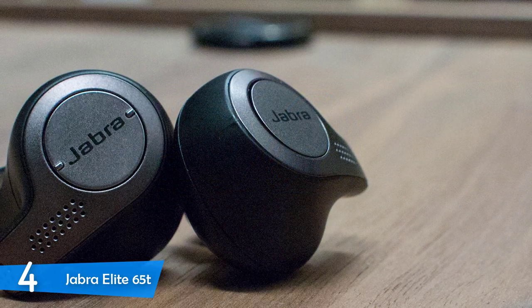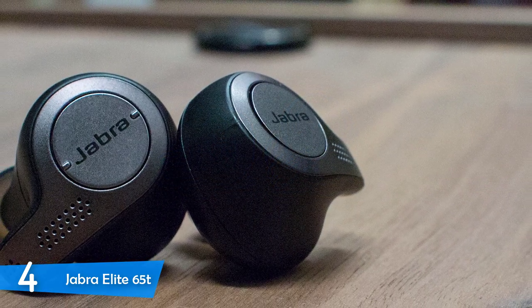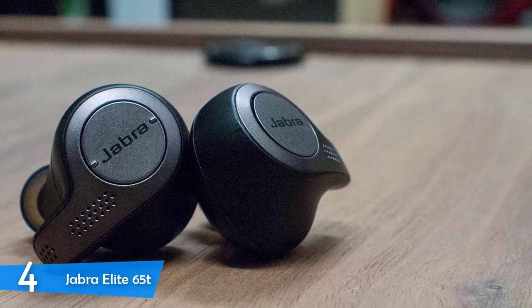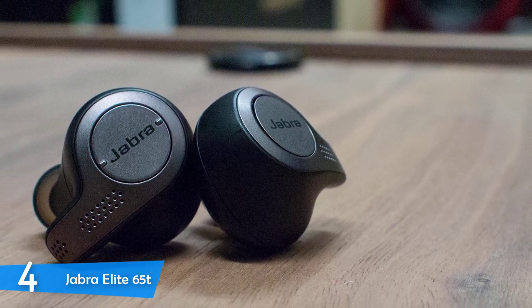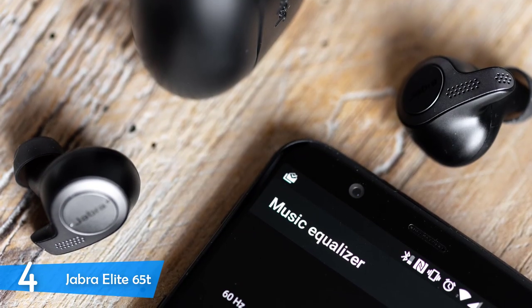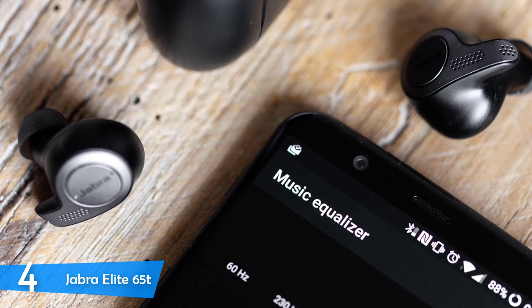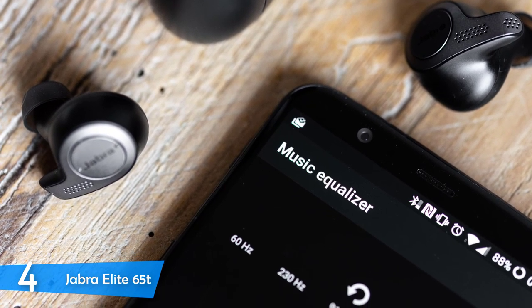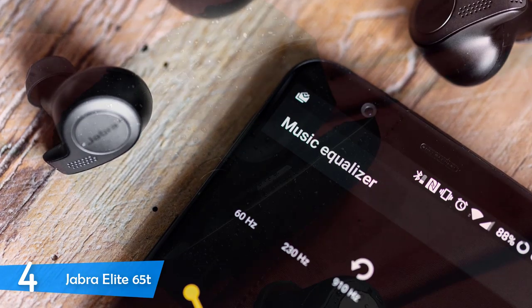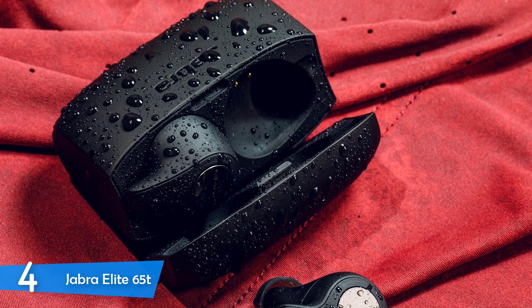The Jabra Elite 65T rocks a pretty understated and mature look, designed to blend in with any style and even with professional attire. While the case has a plasticky feel to it, the earbuds themselves have a premium build quality with soft-to-the-touch plastic, making them comfortable and of higher quality. On the earbuds, you will spot some perforations to imitate a semi-open headphone sound, by letting outside sound blend in and to allow the mics to do their job better.